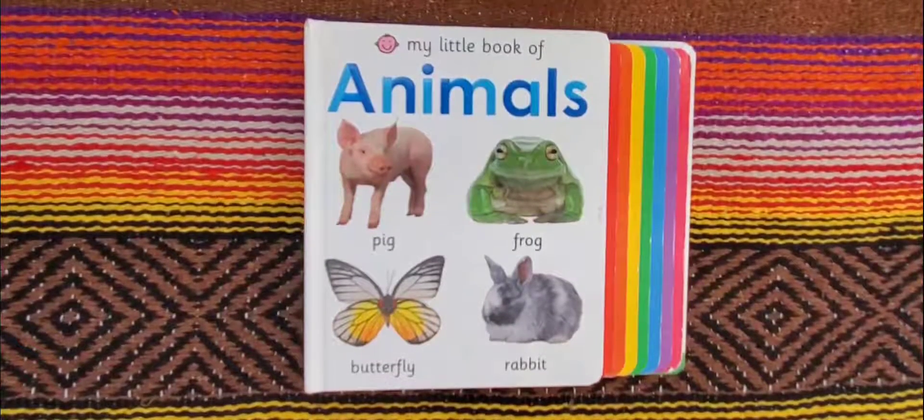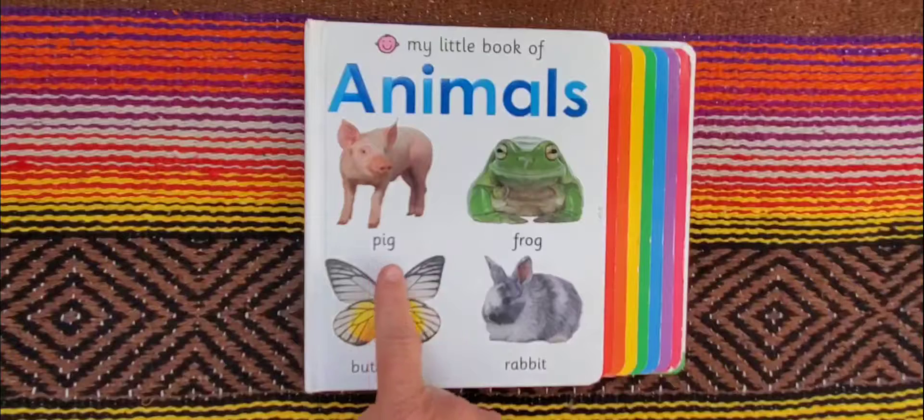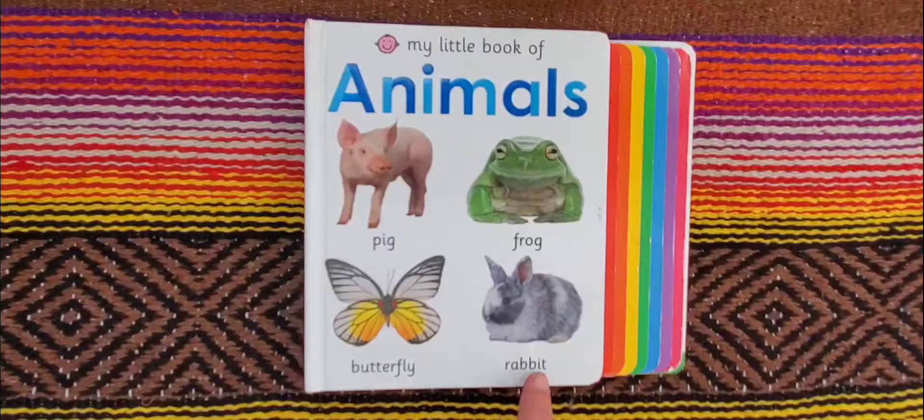Hello friends! Books with Grandma here, and today I have a book called My Little Book of Animals. On the cover we have a pig, a frog, a butterfly, and a rabbit. So what do you say we get started?